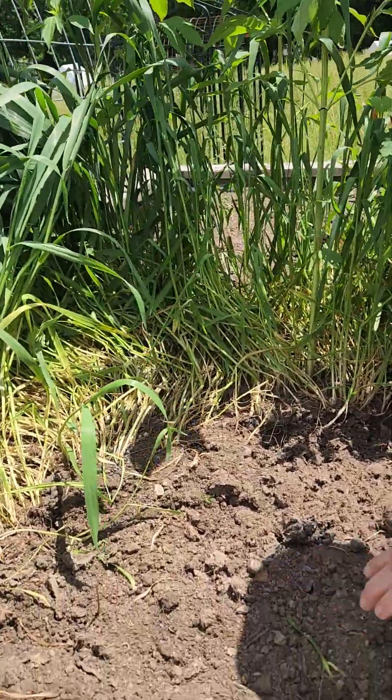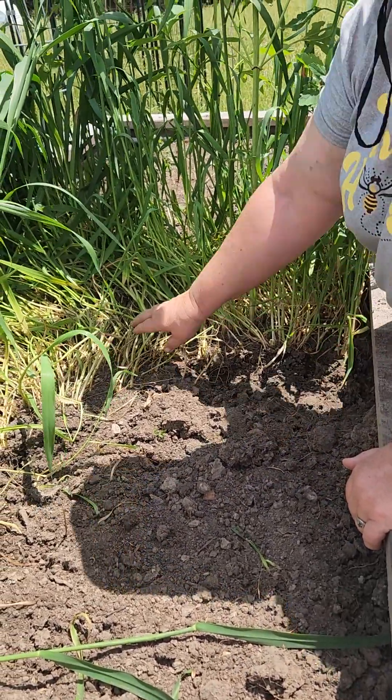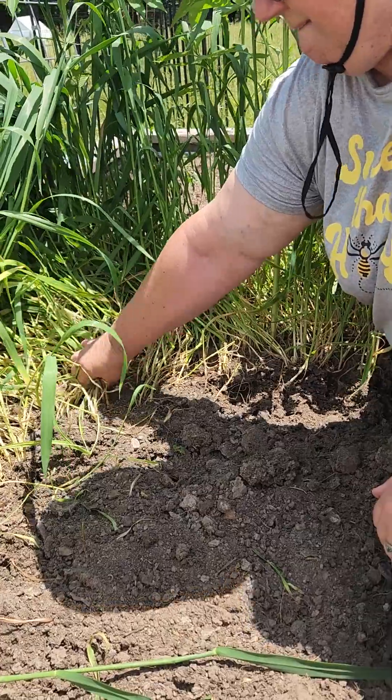So I'm at the raised beds. It's got the chicken compost in it. I've showed our viewers some views of this before, but what are you doing right now?